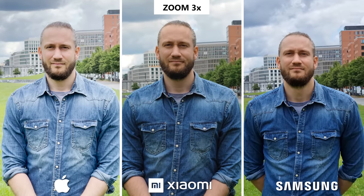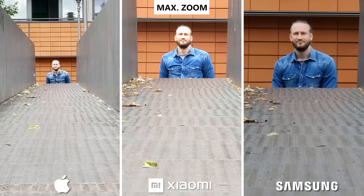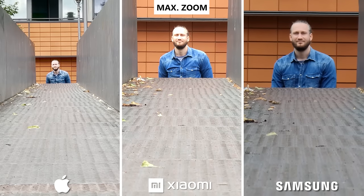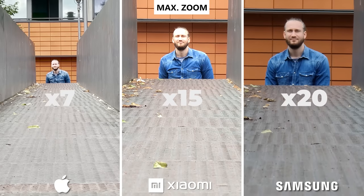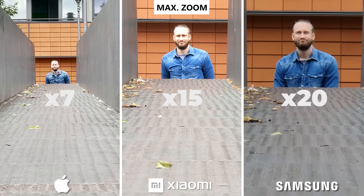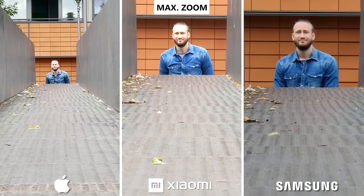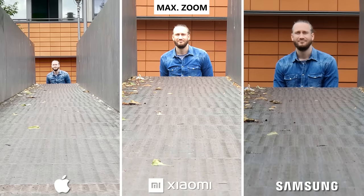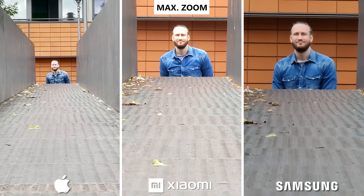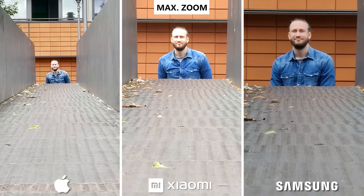Let's max out the zoom capability while shooting video on all devices. Although the Galaxy is pretty shaky, in terms of zoom capability and quality it is ahead of its competition. The iPhone zoom is just nothing spectacular and it also looked completely burnt out. Same with Xiaomi, which is quite pixelated. We can't really explain why the Galaxy was so shaky in three times and max zoom — it was a little bit windy, but it shouldn't have been that unsteady.